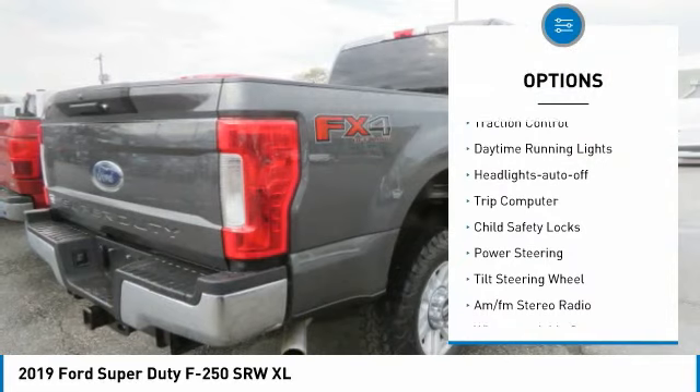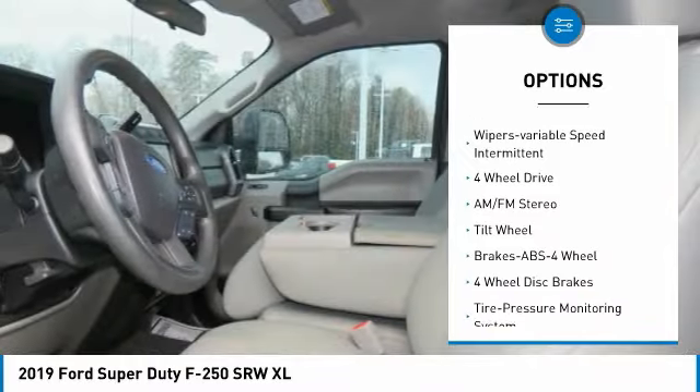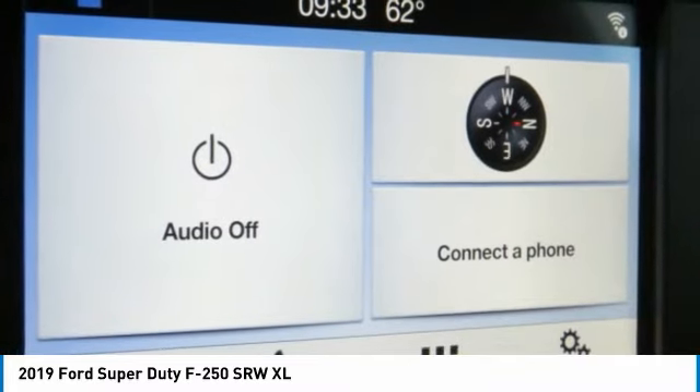Towing package, traction control, daytime running lights, headlights auto-off, trip computer, child safety locks, power steering, tilt steering wheel, AM-FM stereo radio, wipers — variable speed intermittent.